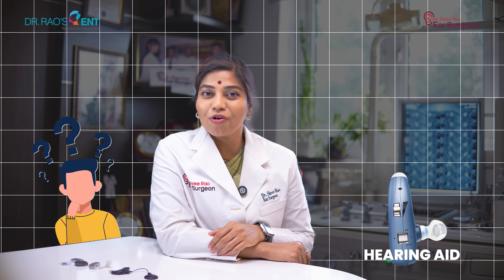Thinking hearing aids are the only solution for hearing loss? What if there were other powerful options you haven't even heard of? In this video, I'll walk you through the full spectrum of hearing solutions so you can find what's truly right for you.